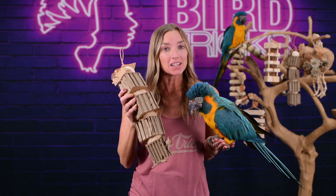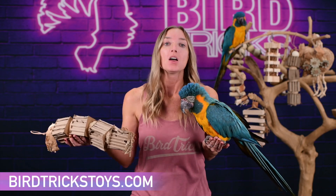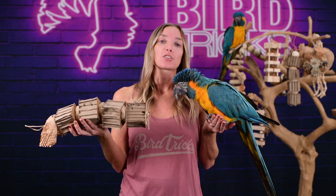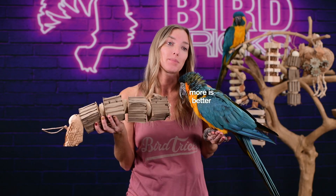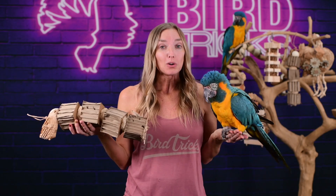If you enjoy picking your designs, we will always have that as an option over at birdtrickstoys.com. But if you want to take the mental work out of it and leave the thinking to us, then our 20 toy bulk box is the box to do it with. You get to buy the variety your flock requires in bulk — getting the best of both worlds.